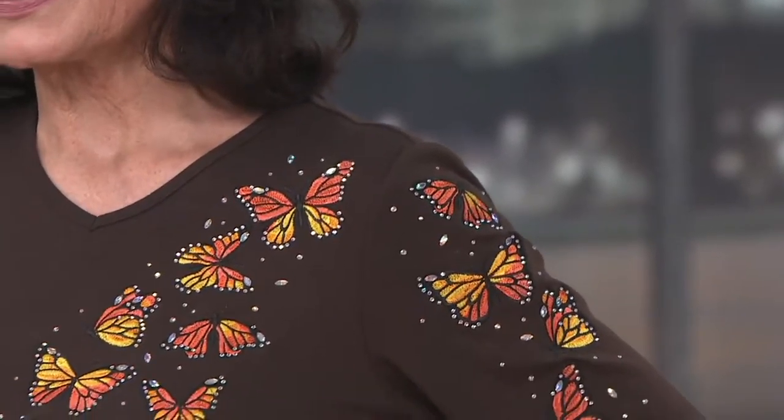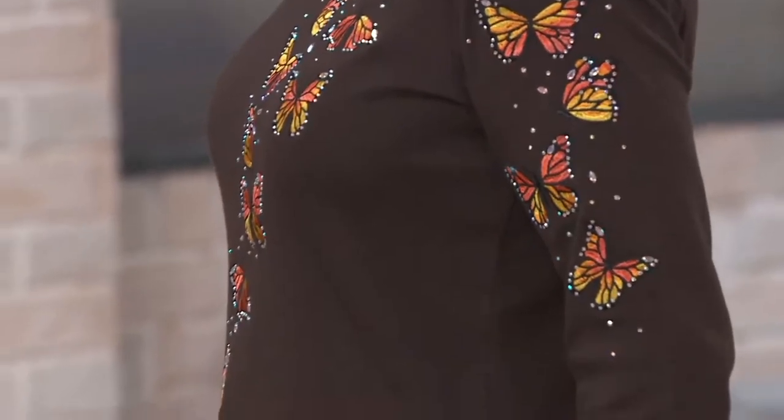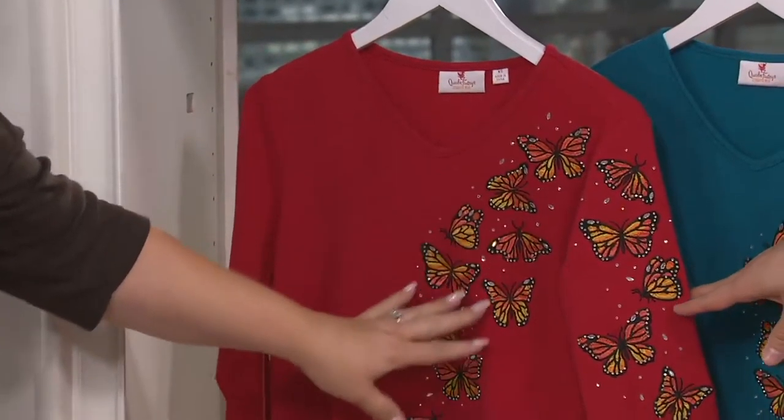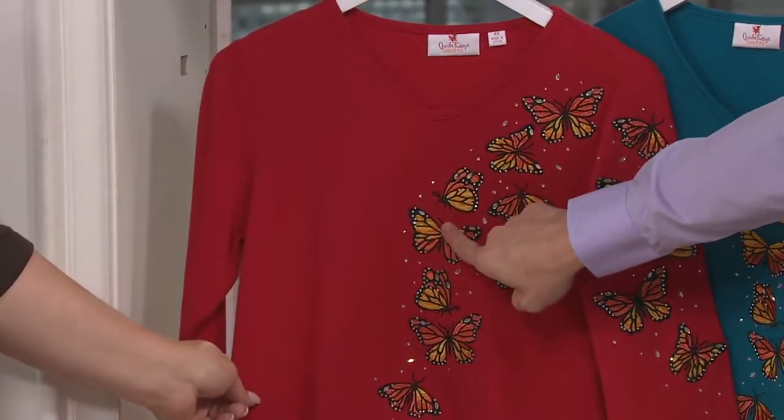We are going to continue on in the show — we've got lots of cool things for you and this next one is pretty spectacular. Stunningly gorgeous — we're talking about the Monarch Butterfly three-quarter sleeve t-shirt that you're seeing right now on Mary. This is a beautiful shirt that has not only a motif to it but a swooping design that flatters the figure and really calls the attention. Today we have it for you at three payments of $13.25. Item A-292-684, and we have this in sizes extra-extra-small through 1X.